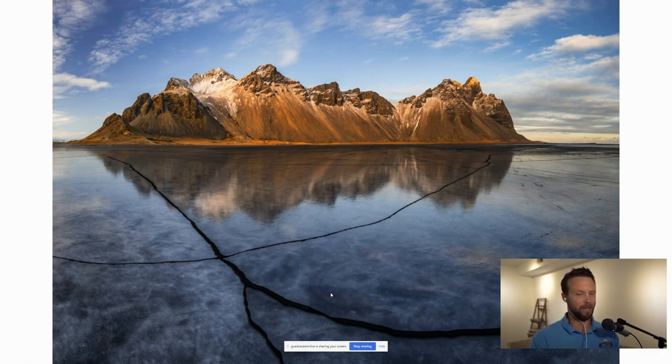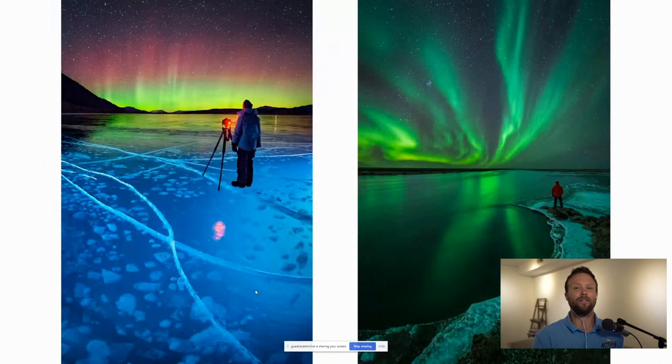Here's an example from Iceland — normally a black sand beach, but in winter we had crazy cool conditions where a thin sheen of water froze into a sheet of ice with cracks where black sand pushed through. Not only did we have neat cracks in the foreground, but we got great reflections of mountains and clouds on the ice. This is the kind of shot you would never get unless you're willing to shoot in the winter months.